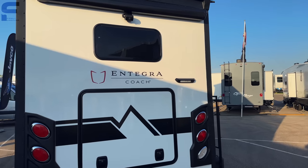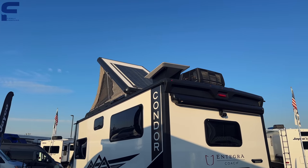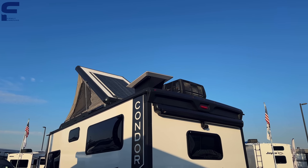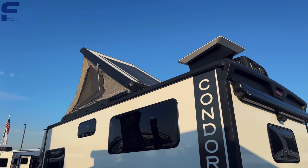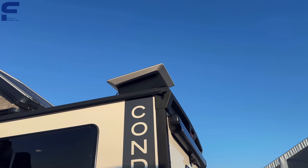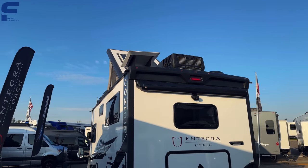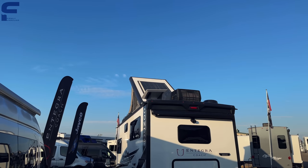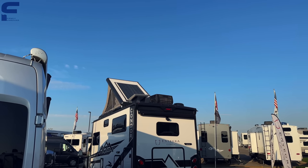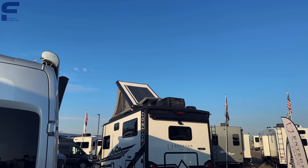Condor is a great name for this product. Right away you'll notice they have factory-installed Starlink for Wi-Fi — this is the first brand I've seen do that from the factory. I'm not sure if it's standard or optional, but I'll add that information in the description once I find out.